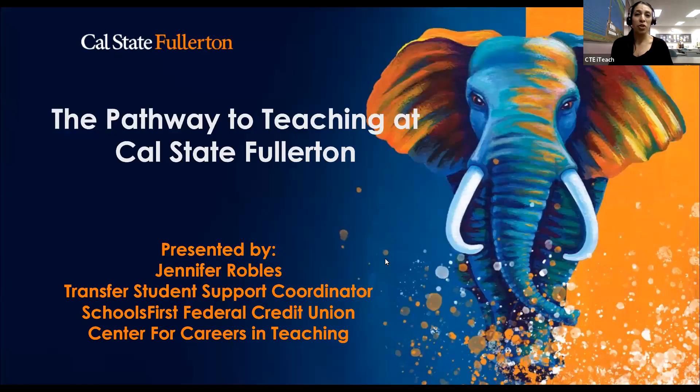Thank you everybody for joining us today with Jennifer Robles from Cal State Fullerton. Today she's going to be going over the different pathways to teaching and the specific majors available at Cal State Fullerton for teaching pathways. Jennifer, thank you, and I'll let you take it away.